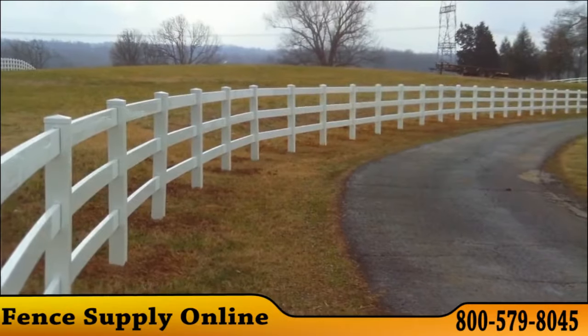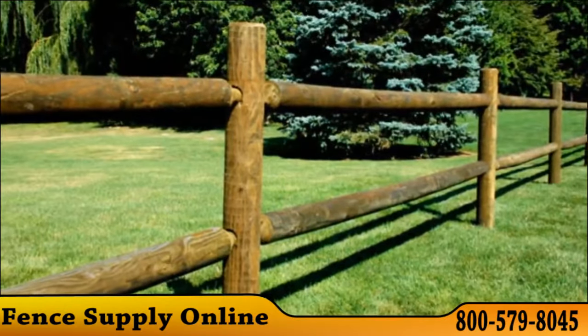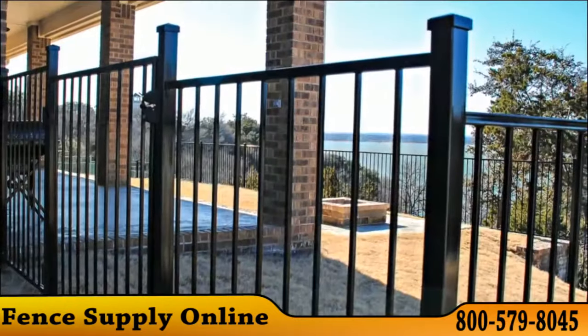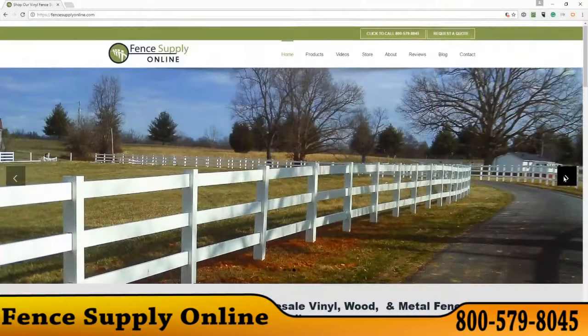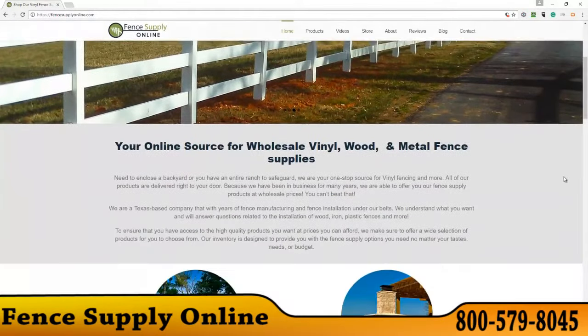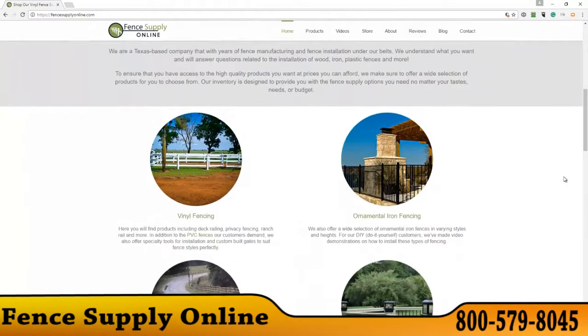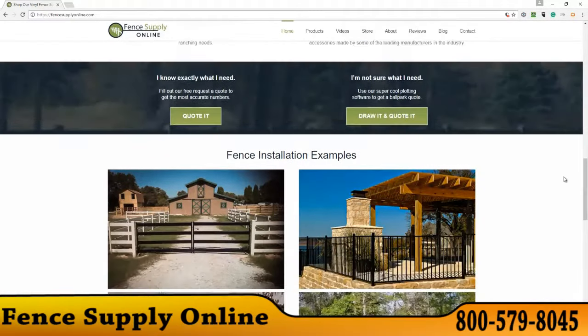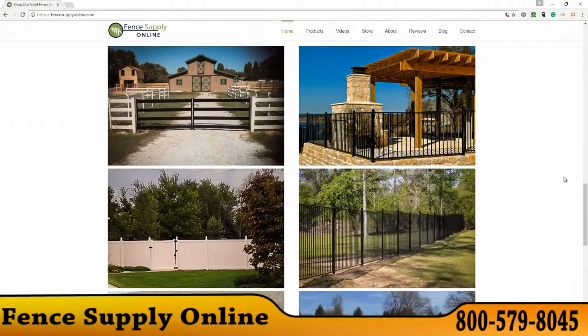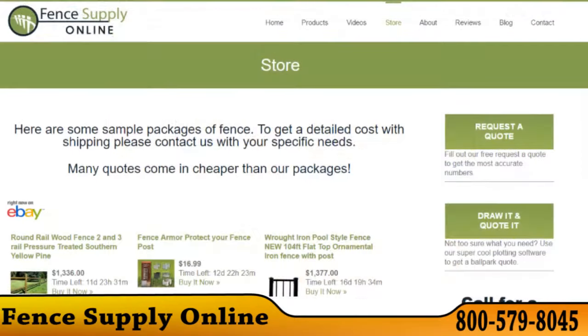If you need durable plastic PVC fence for your horse ranch, or maybe a tall black ornamental iron fence wrapping your home in safety and luxury, or a traditionally beautiful wooden post fence, FenceSupplyOnline.com delivers all of them right to your doorstep, with lighting and accessories too.